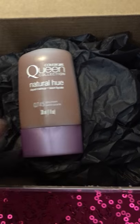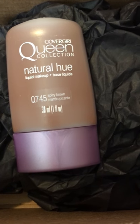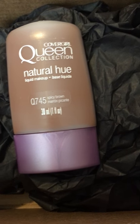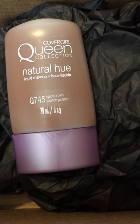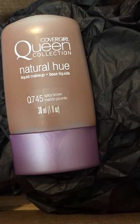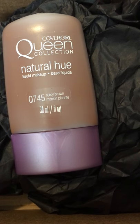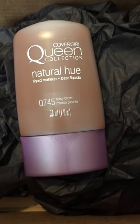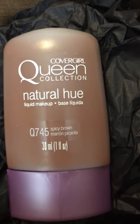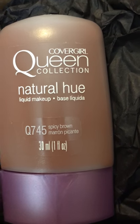The last thing in the box is the foundation — the CoverGirl Queen Collection Natural Hue Liquid Makeup. This lightweight oil-free formula has built-in moisturizers that hydrate for up to 11 hours, helping give skin a smooth, soft, radiant finish. Available in 12 luxurious shades designed specifically for women of color, finding the perfect hue is a snap. I got mine in Spicy Brown, so I'm curious to see how that looks.